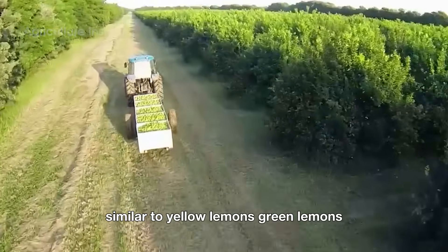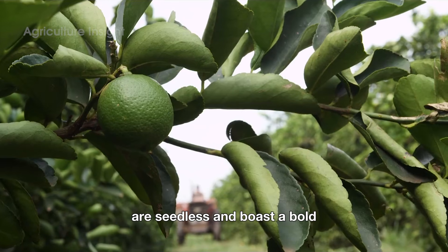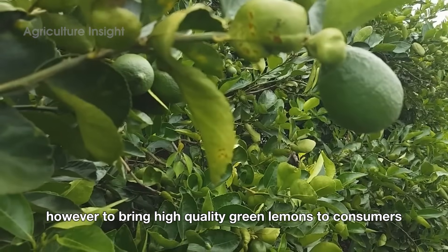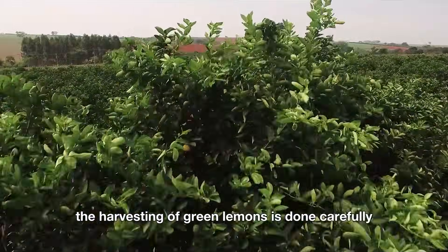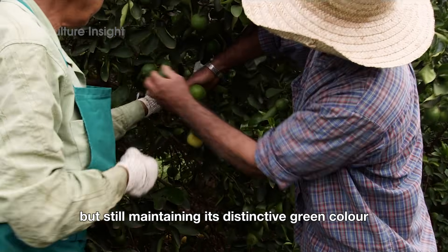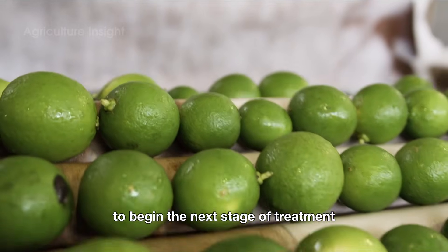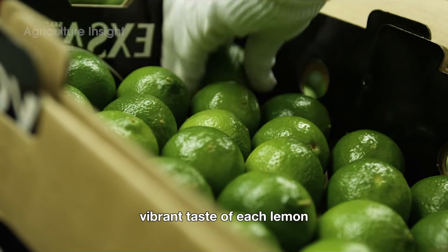Similar to yellow lemons, green lemons — commonly known as Persian limes — are another popular citrus variety. They have smooth, bright green skin, are seedless, and boast a bold, refreshing tartness. This versatile fruit is an essential ingredient in cooking, beverage mixing, and countless recipes worldwide. To bring high-quality green lemons to consumers, these fruits must undergo a meticulous journey from the fields to the processing facility. Harvesting is done carefully — when the fruit reaches the right level of ripeness, large enough but still maintaining its distinctive green color, farmers begin the picking process. The lemons are then quickly transported to the processing facility, ensuring quality and preserving the fresh, vibrant taste of each lemon.